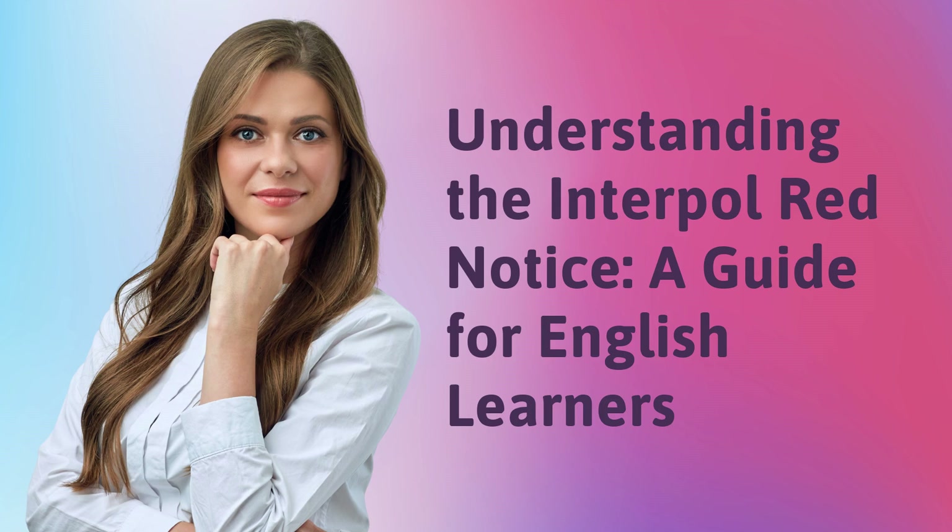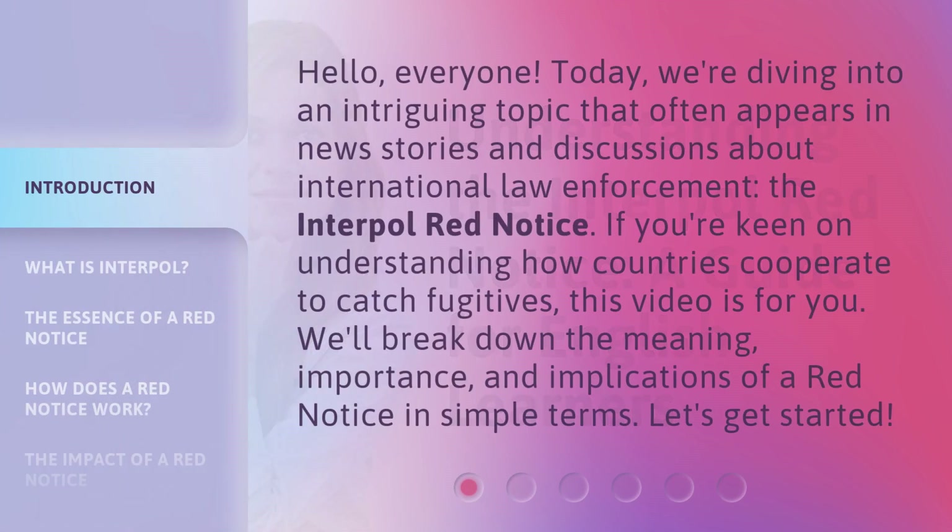Understanding the Interpol Red Notice: a guide for English learners. Hello, everyone. Today, we're diving into an intriguing topic that often appears in news stories and discussions about international law enforcement — the Interpol Red Notice. If you're keen on understanding how countries cooperate to catch fugitives, this video is for you. We'll break down the meaning, importance, and implications of a Red Notice in simple terms. Let's get started.